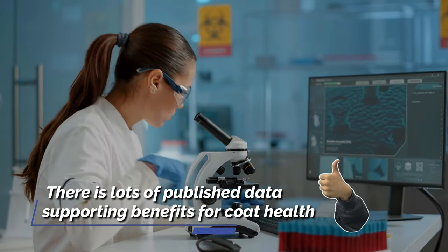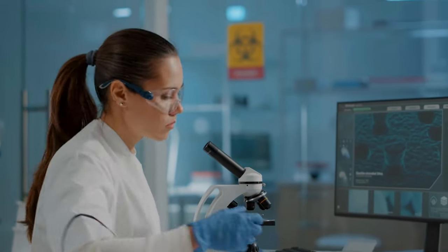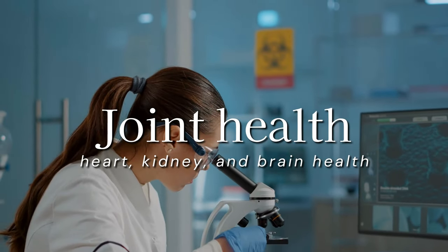Through research, there is lots of published data supporting benefits for coat health, joint health, heart, kidney, and brain health.